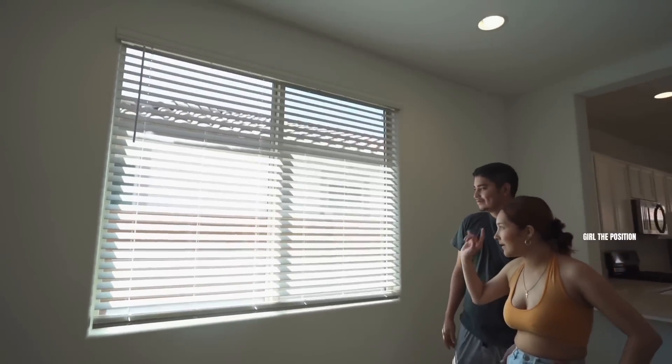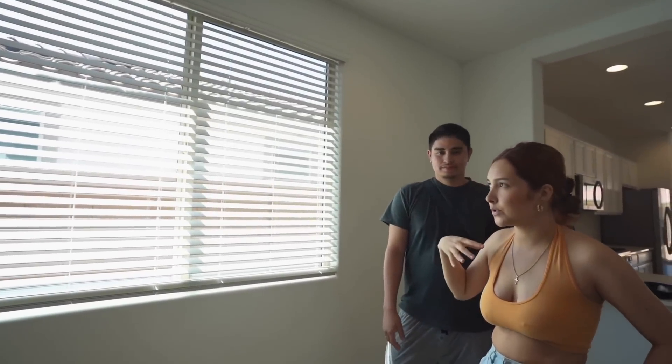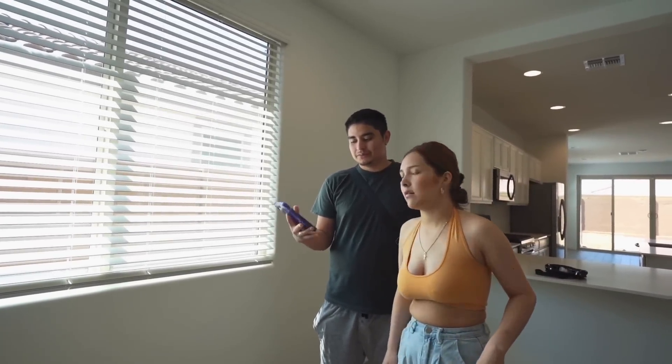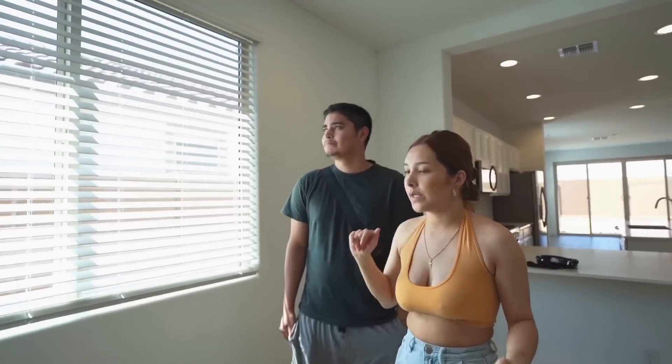I like that even though we have some neighbors to the side, the sun still comes in. The sun is pretty high right now, so we still have light, and that's pretty good. Usually we don't have a lot of lighting inside the houses or apartments we've been to, but this house has light 24/7 — well, not at night obviously. And another thing I want to talk about is the floor. I actually love the floor. I wish it would be a lighter color, but it's fine, I like it.